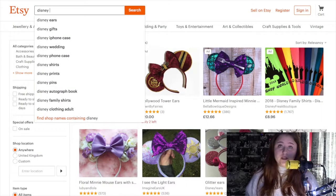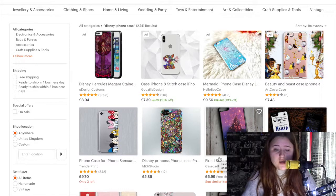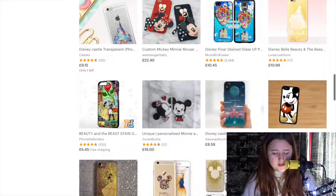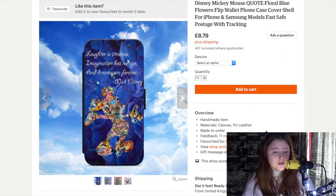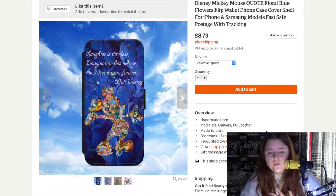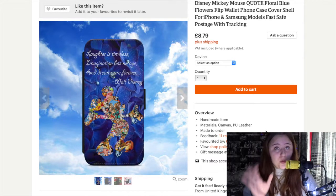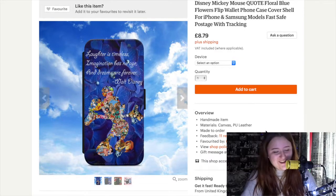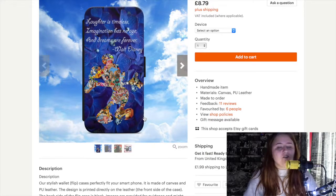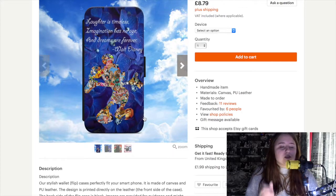I'm now going to look into the phone cases. Wow, okay — so there is a large selection of Disney iPhone cases: 2,741 results. This one here caught my eye — it's a Disney Mickey Mouse quote, floral blue flowers, flip wallet phone case cover for iPhone and Samsung models, with fast and safe postage with tracking. This one really caught my eye because I love that there is a quote from Disney on it — by Walt Disney himself — and Mickey has lots of different characters within his silhouette. The quote says: 'Laughter is timeless, imagination has no age, and dreams are forever.' Which I really do stand by. I love Walt Disney quotes.